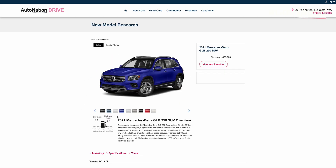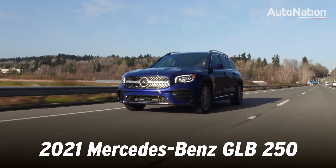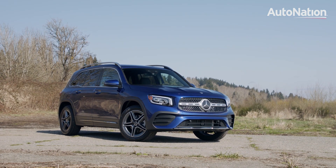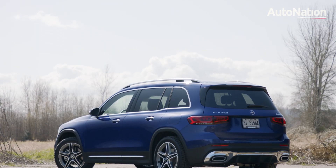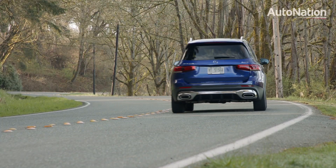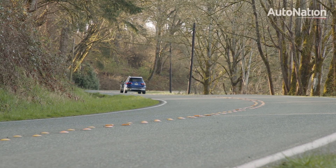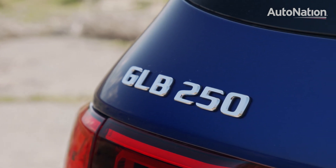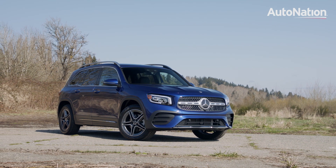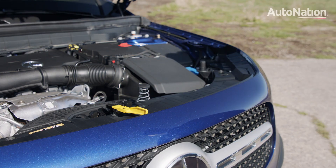If you mix a merlot and a cabernet, the resulting drink may very well have a flavor that is entirely new. Such as it is with the new Mercedes-Benz GLB — a subcompact that takes elements of Mercedes' other vehicles and puts them together for something entirely new. The GLB 250 starts at just over $38,000; the model we're testing here has a number of tasty upgrades for a price of $49,725 US dollars, including destination and delivery.